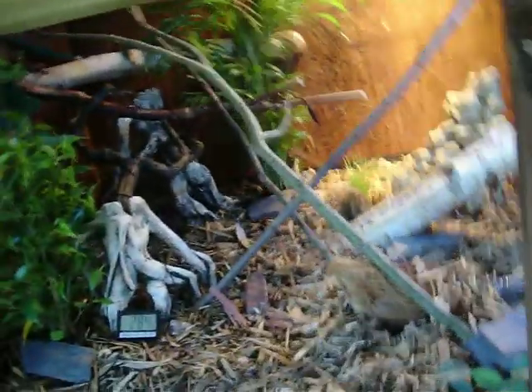The communal cage is still under construction. A few more branches than that have been added to it. Still waiting for delivery on some other stuff.